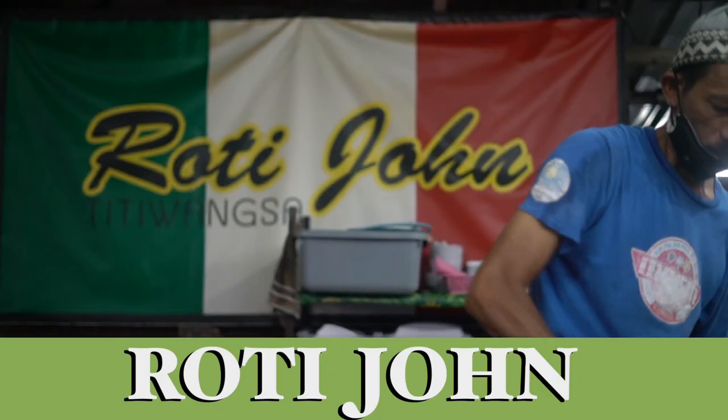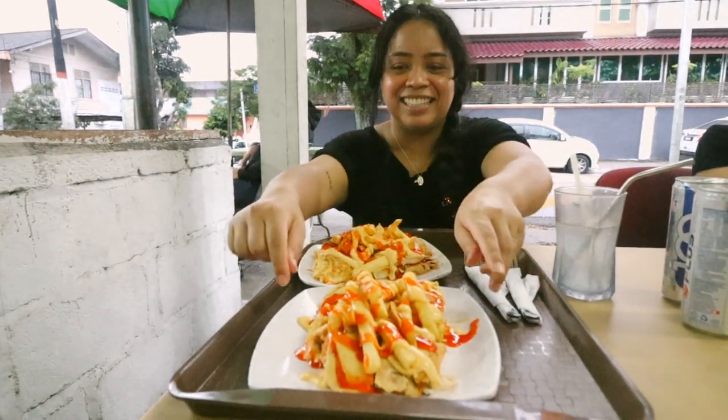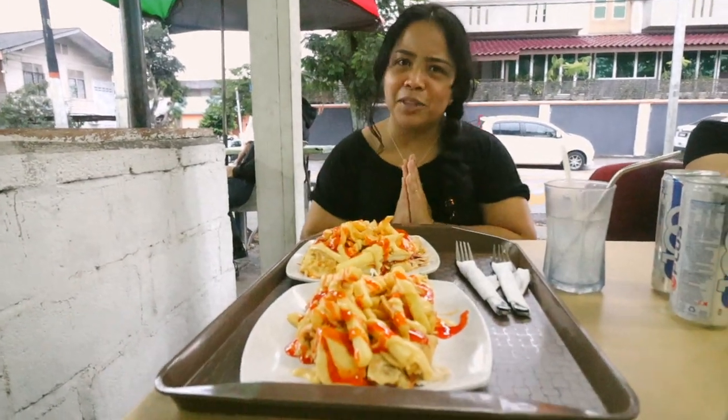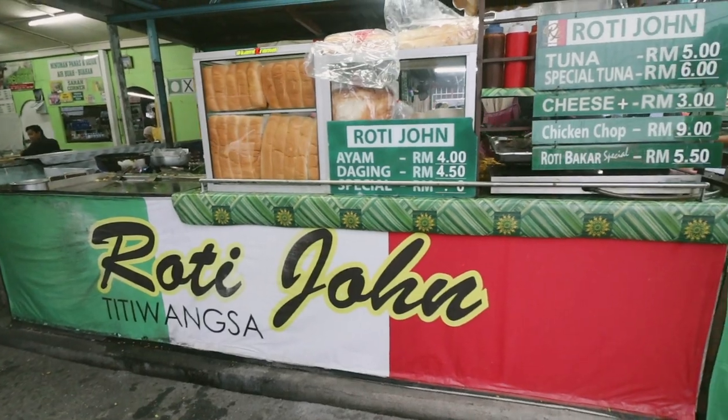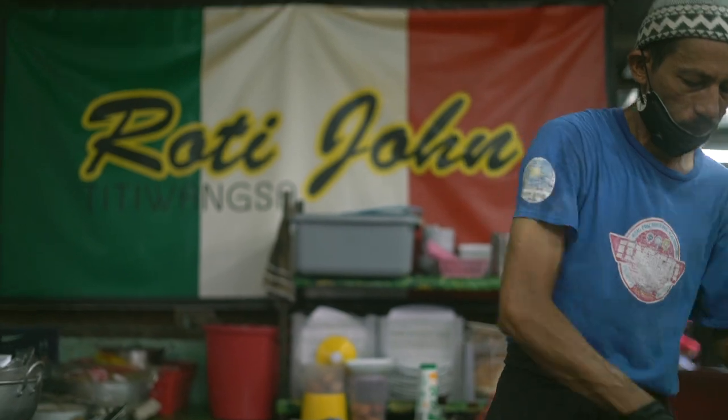So we're at Roti John at Titiwangsa. I got daging special with cheese and Greg has ayam special with no cheese. Roti John is an iconic street food here in KL — just in Malaysia in general. But especially this spot in KL is very well known. It's got an interesting story behind it. The story we've heard is that a Westerner was looking for a burger, they didn't have it, so the grill man improvised — used the meat, chopped it up, put the egg and bread, mixed it all together and told him, 'Here's your Roti John.' 'John' is like a word for Westerner — a generic name for Westerner.